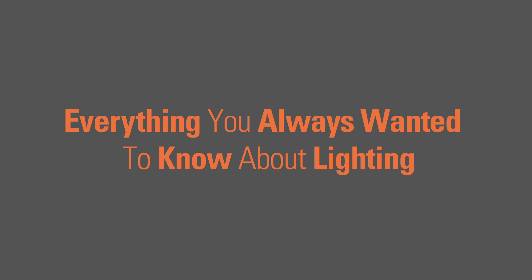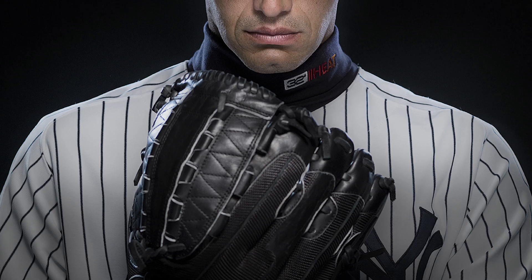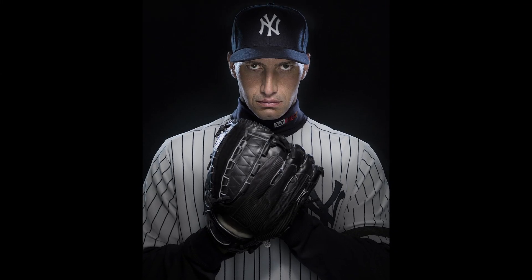I'm teaching a class called Everything You Wanted to Know About Lighting. I am going to teach you everything from the basics of lighting, the simplest parts of it, to the most advanced tricks I use day to day. I will break it down and give you a complete understanding of light and lighting in this one-day seminar.